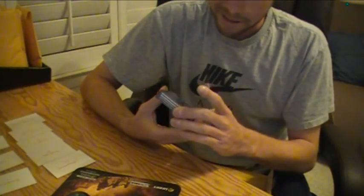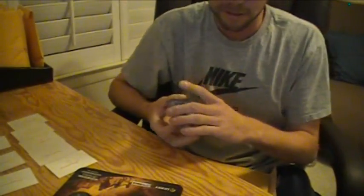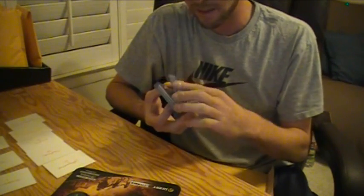First hit is a Contenders rookie autograph — Ricky Sapp. That's pretty much your weakest card in the pack, guaranteed the first one. I've got a Jumbo Prime. It is Prime, one-colored, numbered to 10.